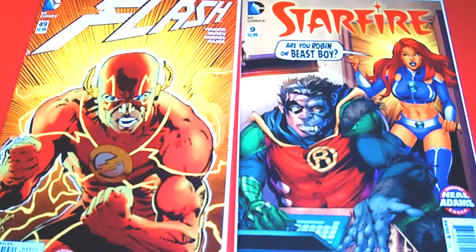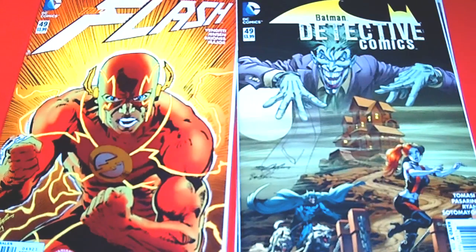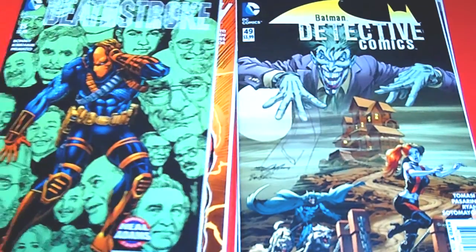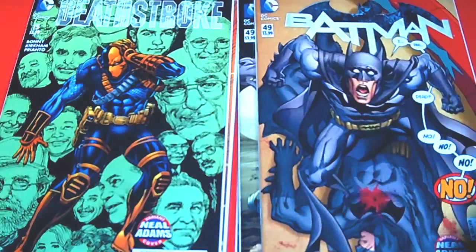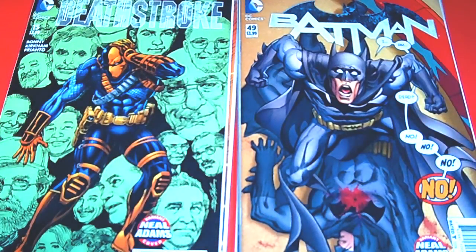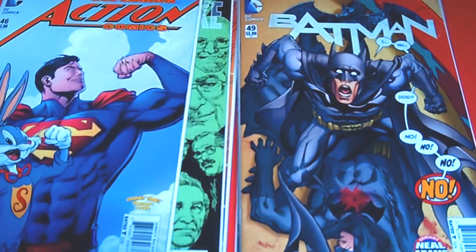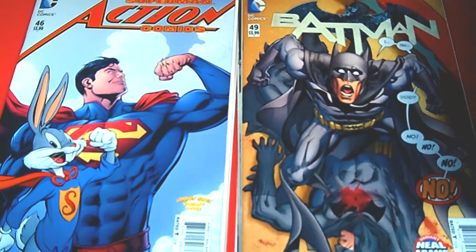By the time I was ready to jump on board, most of them had sold out, but the majority were in my pull list. I have the Neil Adams Detective Comics 49 — hopefully I can get some more. This is Deathstroke issue number 15. These Neil Adams variant covers came out really nice. Batman 49 — that is super sick. And these last two were pretty dope: Superman Action Comics 46, with Bugs Bunny and Superman — so dope!